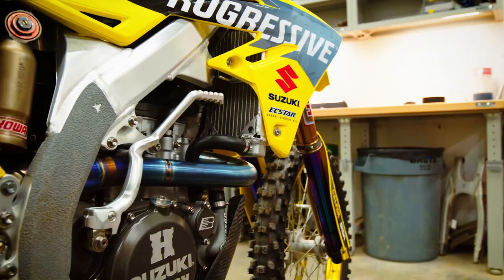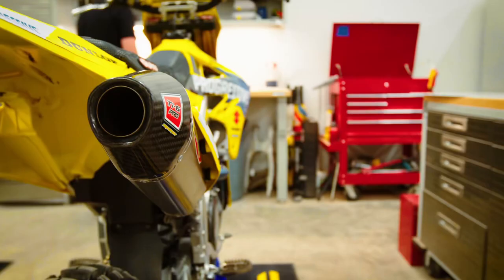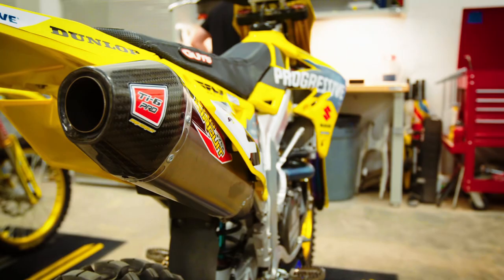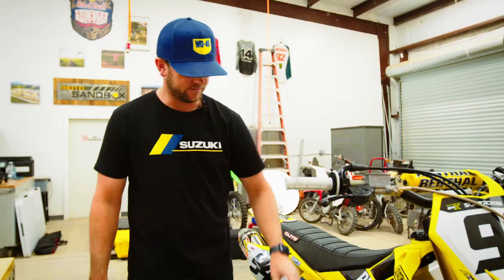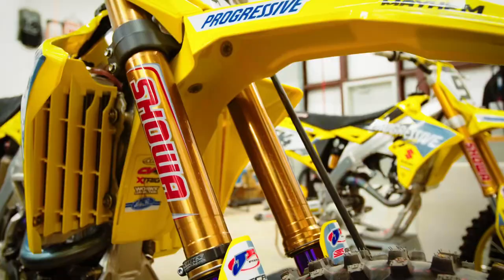On Ken's bike here we still have the cable clutch — he likes that. We also have the Pro Circuit exhaust, done with Listed Development engines by Jamie Ellis, suspension done by Active Ride, and that's about it for the main components on Ken's Suzuki.